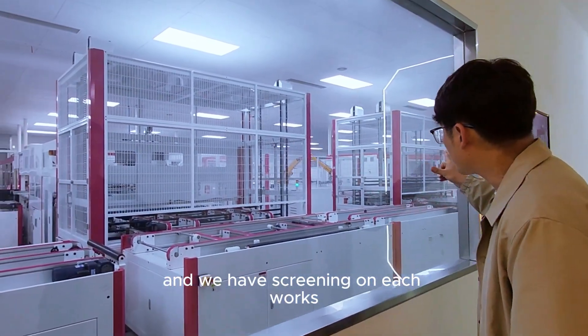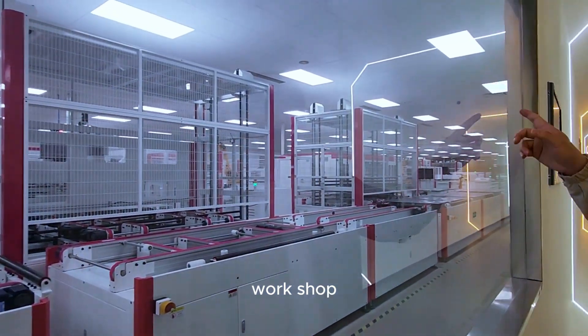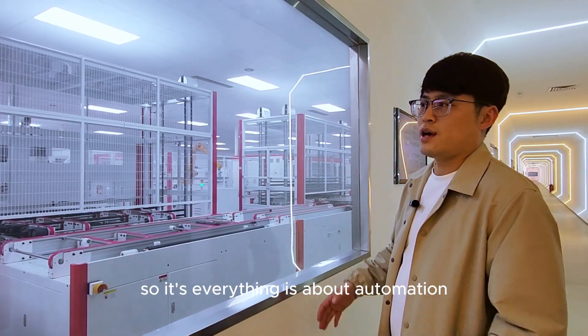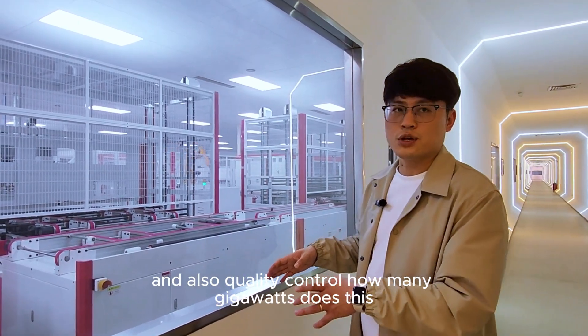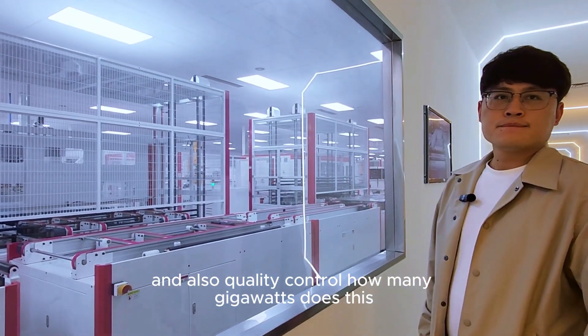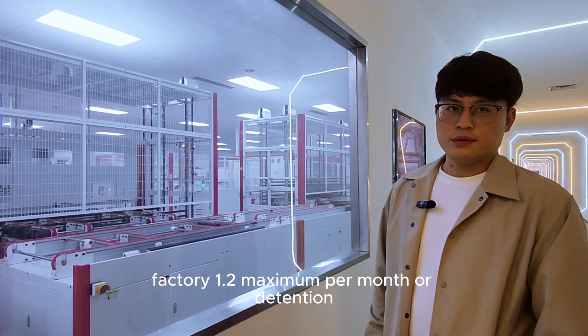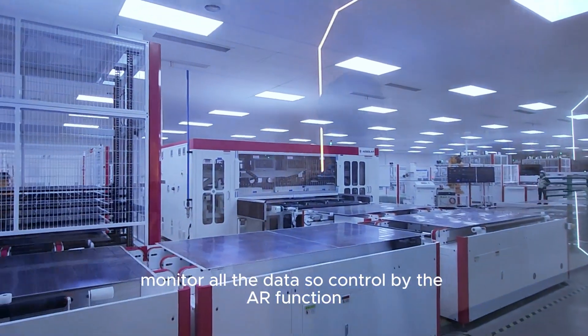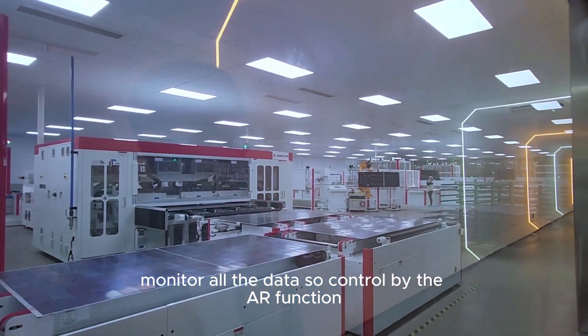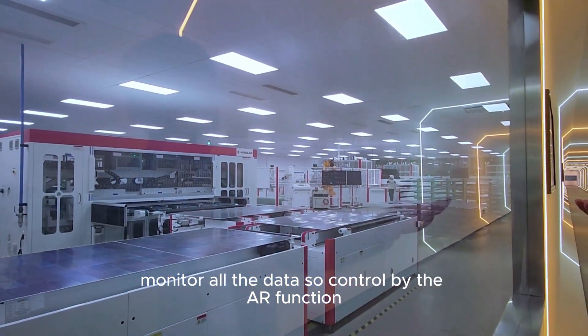We have screens in each workshop, so everything is about automation and quality control. This factory has a maximum capacity of 1.2 gigawatts. You can see all the production data on the monitors — it is all controlled by the AI functions.